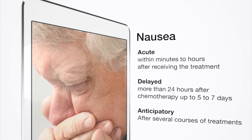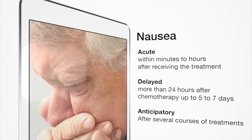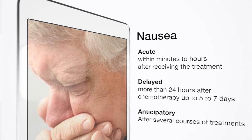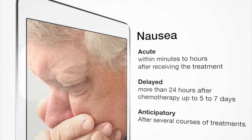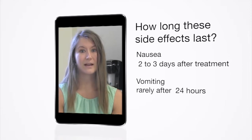Delayed nausea is more likely with certain types of chemotherapy, and your doctor will inform you and prescribe proper medication. Anticipatory nausea and vomiting occurs in some patients after they have had several courses of treatment. Triggers such as an odor — for example, an alcohol swab — may later cause nausea and vomiting associated with the smell alone. The earlier anticipatory nausea and vomiting is identified, the more effective treatment may be.